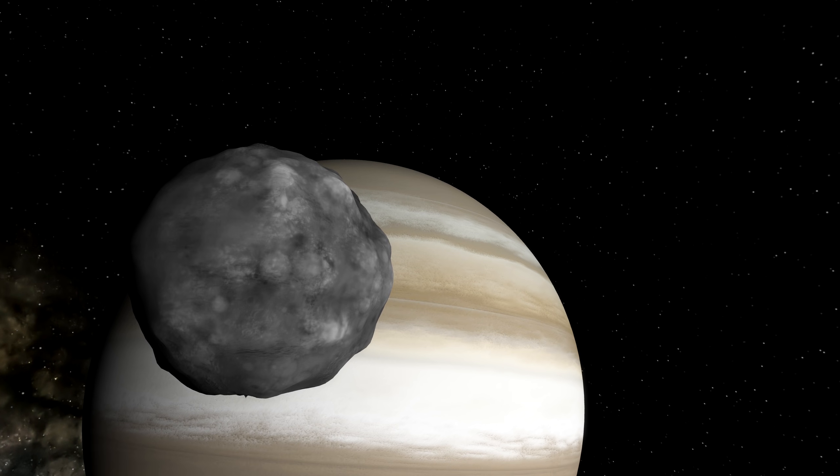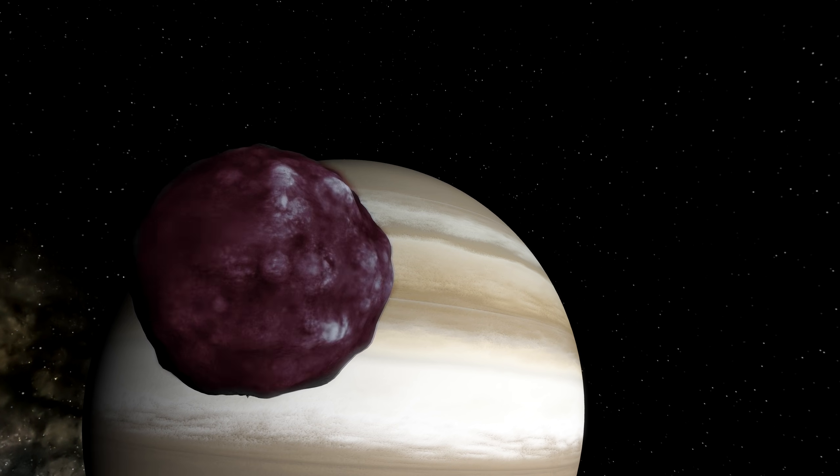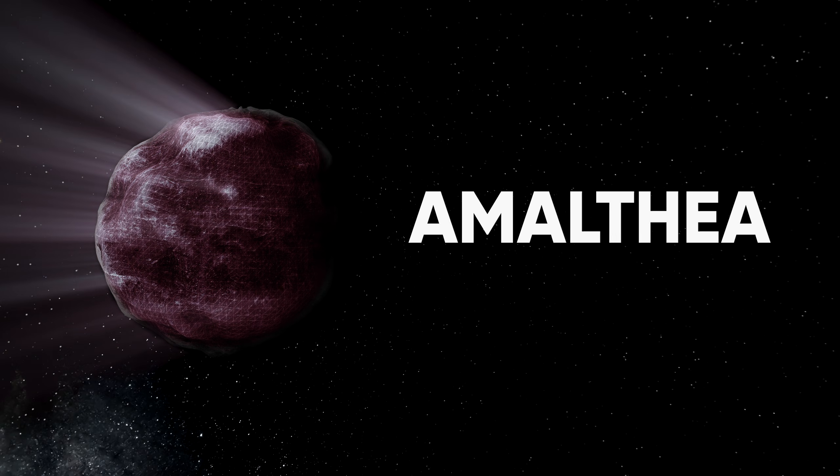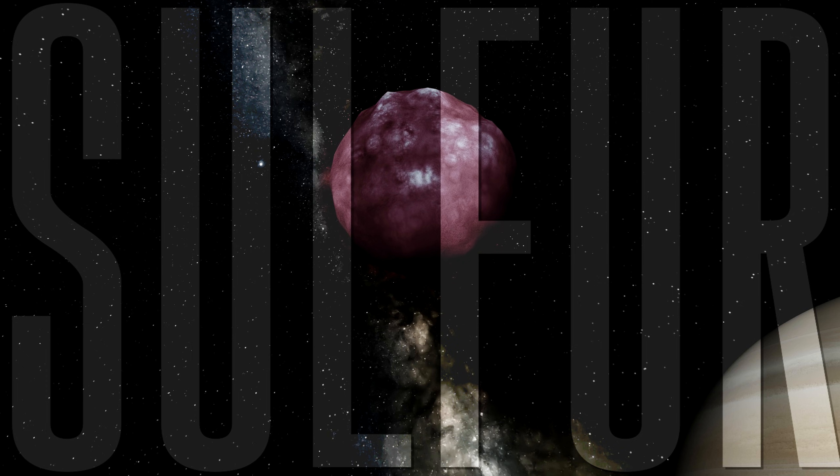Most moons are gray in color, but Amalthea has other plans up its sleeve. This moon is bright red, and scientists don't exactly understand why. They theorize it might be due to sulfur on its surface, but it's just a guess.